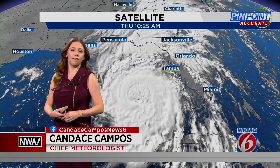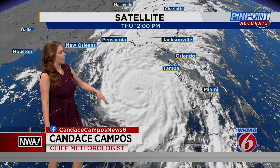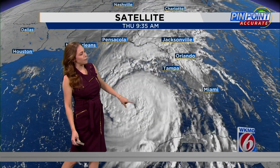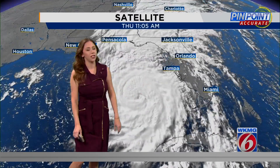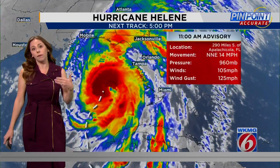Right now this is our visible satellite — finally able to get a couple of frames in now that the sun is up. You can certainly see the center of Helene, that eye that was very much open — a little bit of collapsing — but you can just see a lot of the cloud cover really billowing up there in the center, indicating that fuel and that development of what could become a major hurricane.